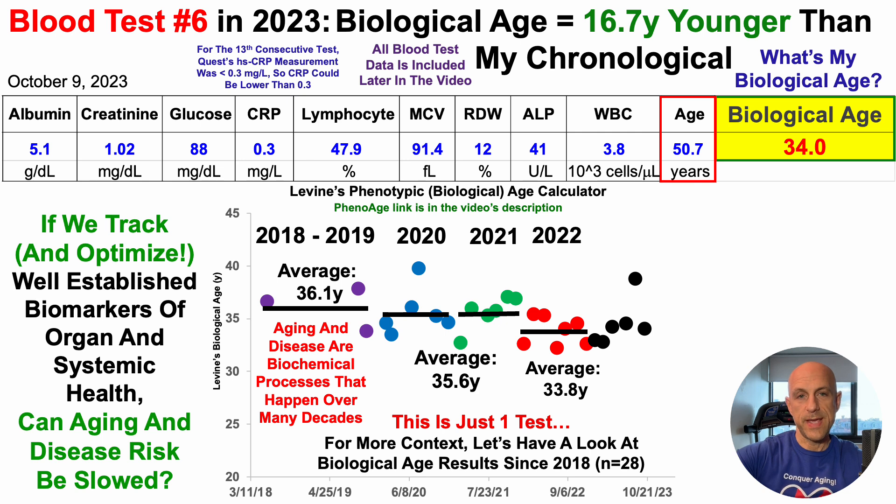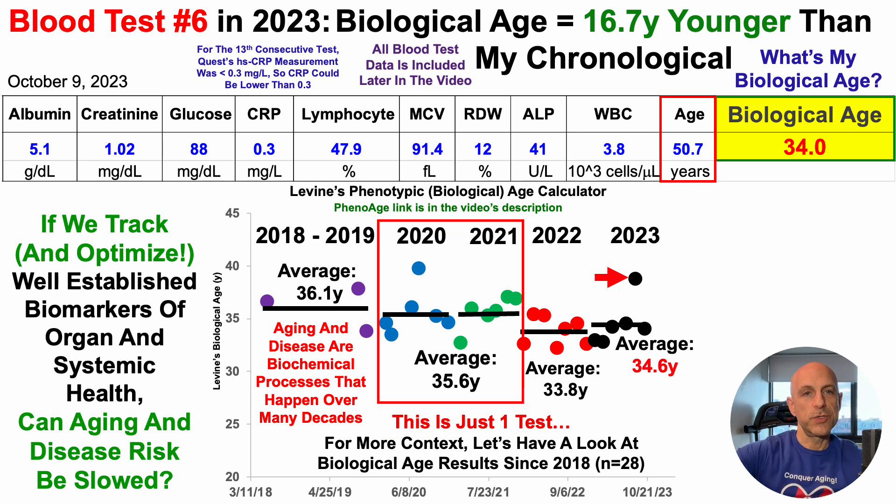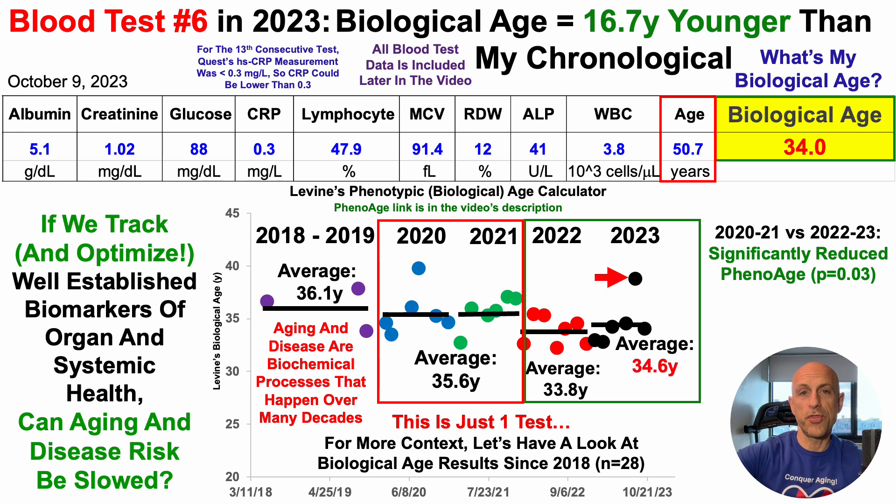I've documented each of these data points with videos on the channel — check out the tracking biological age playlists. So what about in 2023? Thus far, average phenotypic age is 34.6 years, including the most recent potential outlier. When comparing 2020 to 2021 data versus the last two years — 12 tests versus the most recent 13 tests — I've significantly reduced phenotypic age. The past two years averages 34.2 years, so an average 1.4-year age reduction. I'm supposed to increase during aging, so keeping it at least flat or slightly below is a small win.